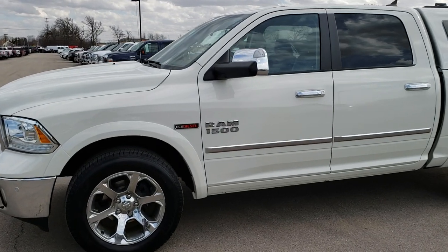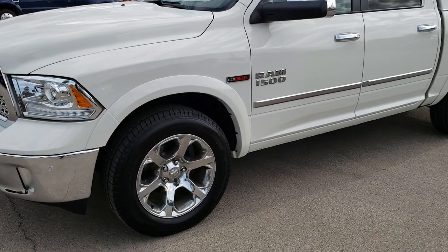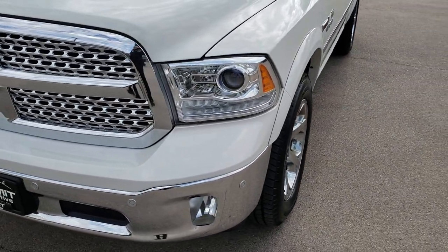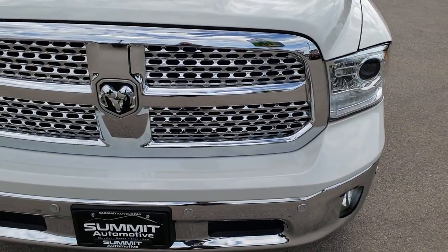This is stock number 9T250A. We are here at Summit Automotive in Fond du Lac, Wisconsin — your new and used light duty truck and Ram headquarters.